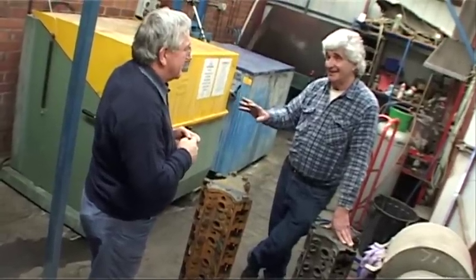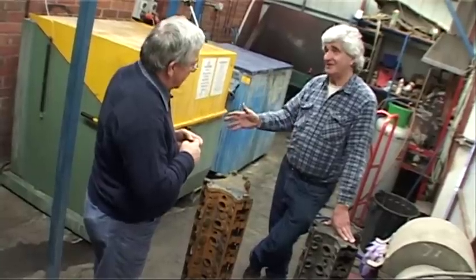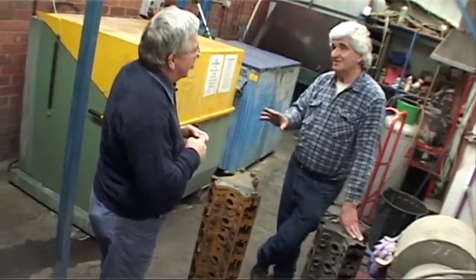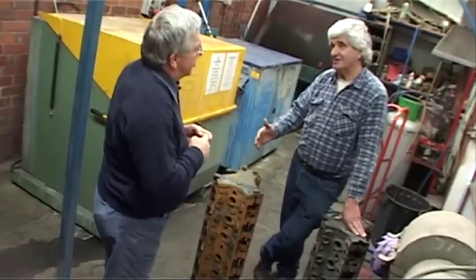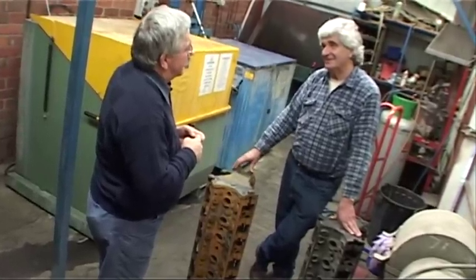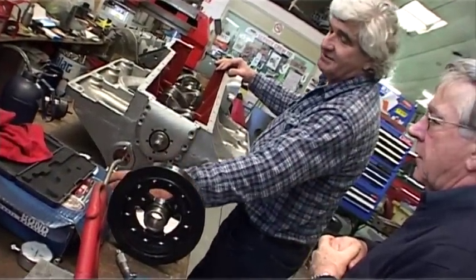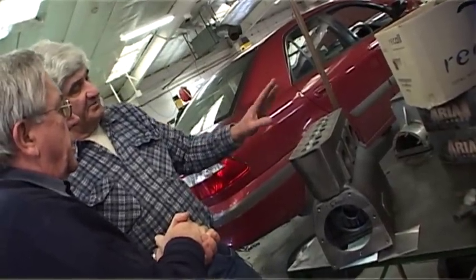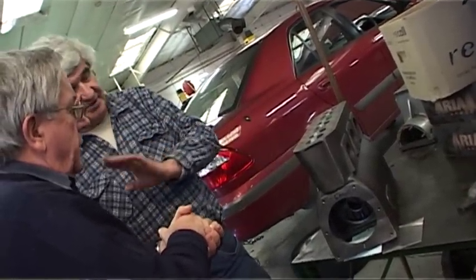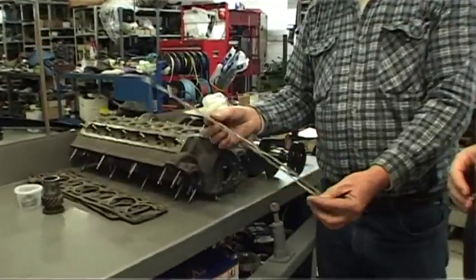If you can find the original components and spare parts, you're right. But if they're not available and the major components aren't in good order, you've got a problem. In round dollar figures, what does it cost to recreate a 1924 twin overhead cam Sunbeam? Probably in excess of a hundred thousand dollars.